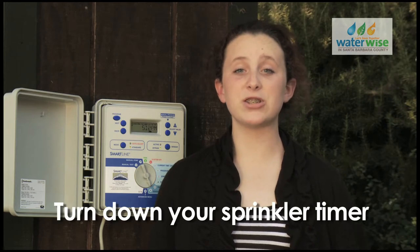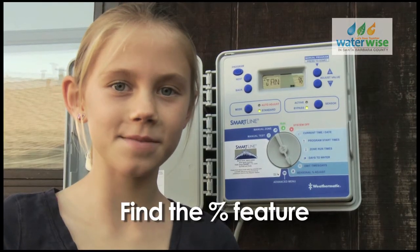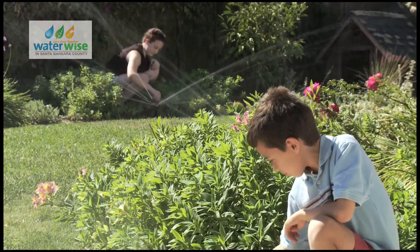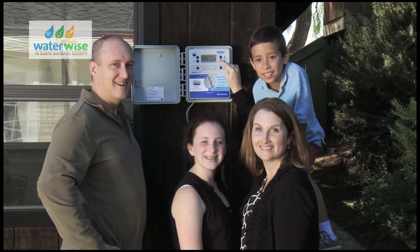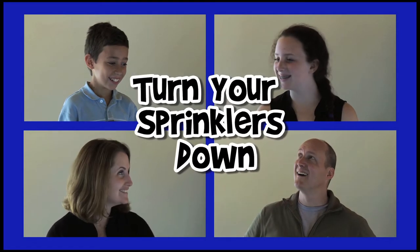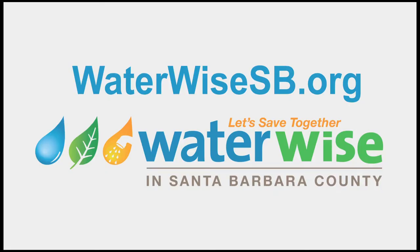Now that it's fall, it's time to adjust your sprinkler timer. Just check the watering percent adjust online, then turn down your timer to match the percent. Here's the story of a WaterWise family bringing up WaterWise kids — as a family, they turn down their sprinkler timer according to the watering percent adjust. For the watering percent adjust, visit waterwisesb.org.